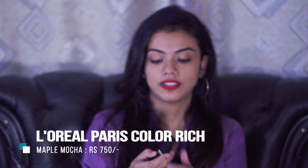The next product is this lipstick by L'Oreal Paris in the shade Maple Mocha. It is my first L'Oreal lipstick. It is a brown color with orange undertones — perfect for day-to-day wear, offices, and colleges. It will suit all complexions. The formula is very comfortable — a creamy matte type — and it is highly pigmented. It will last for four to five hours on your lips.